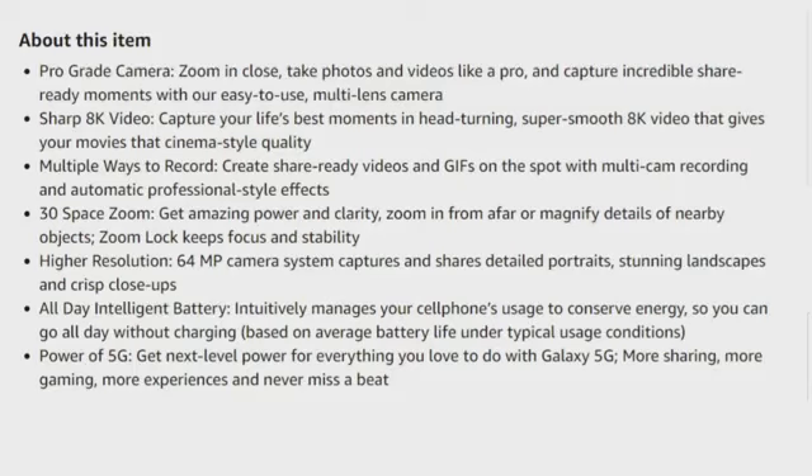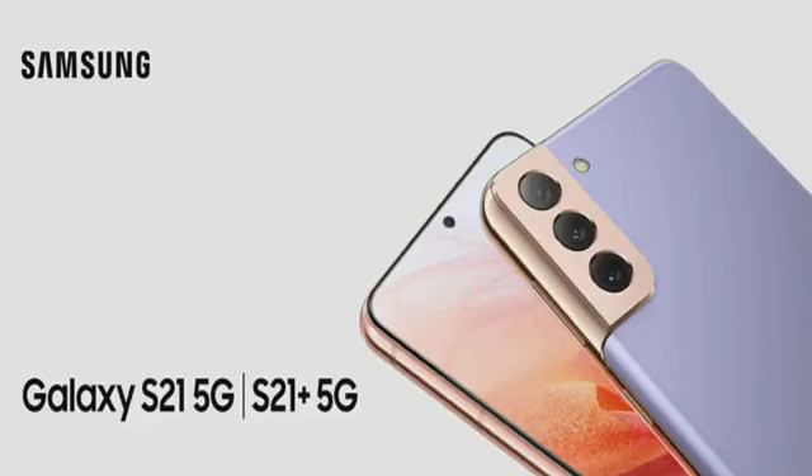It also has an all-day intelligent battery that innovatively manages your cell phone usage to conserve energy, so you can go all day without charging, based on average battery life under typical usage conditions. It has 5G power — get the next level of power for everything you love to do with Galaxy 5G: more sharing, more gaming, more experiences, and never miss a beat.